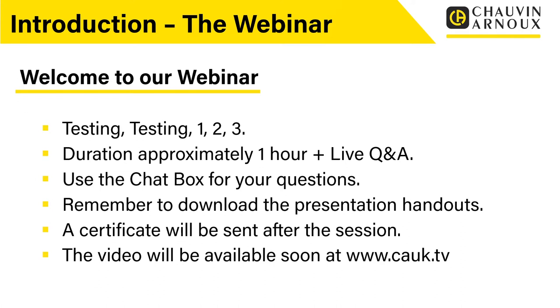The duration of this webinar is approximately one hour plus the live Q&A. At the end of the session we have live Q&A where you can ask your questions. You can also use the chat box for your questions during the session — feel free to type those in and we'll answer them as we go.